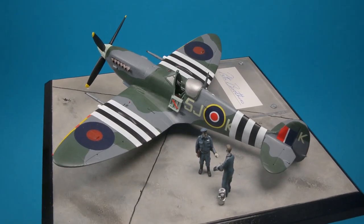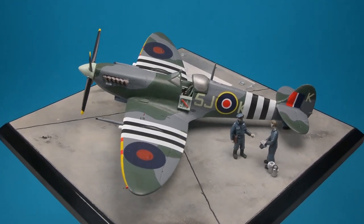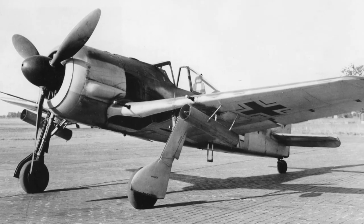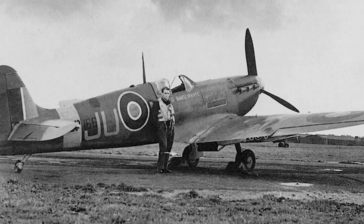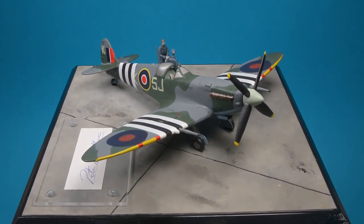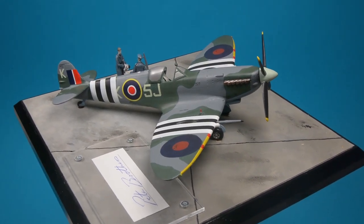The Mk9 Spitfire originated as an interim solution to a pressing problem, and became the most numerous mark with over 5,500 produced. With the introduction of the Focke-Wulf 190, and in particular cross-channel operations, the Spitfire Mk5 struggled, and its planned successor the Mk8 was still under development. However, the next generation of Rolls-Royce Merlin, the 60 series, with its two-stage supercharger was available, and this was fitted to the Mk5 airframe. The only visual difference being a slightly longer nose and a four-bladed propeller.